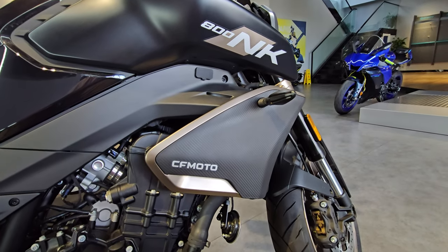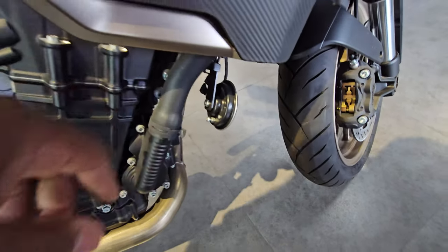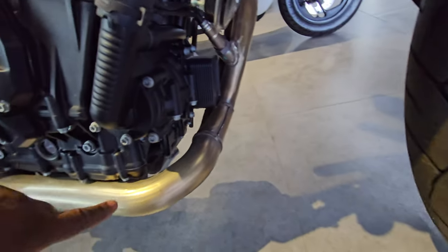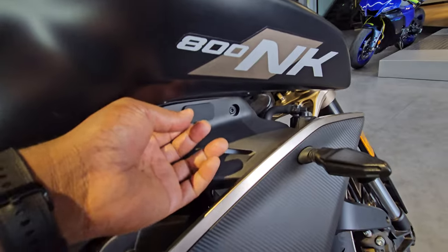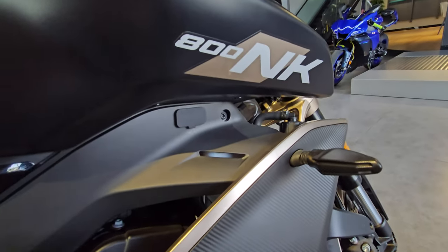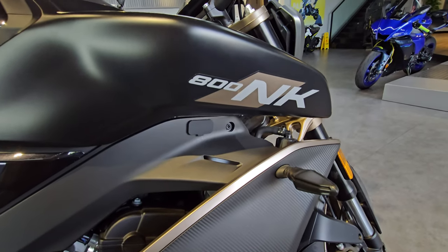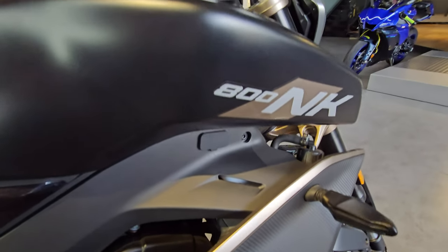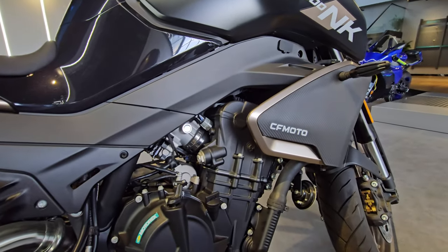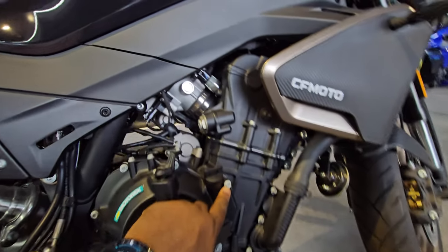Moving along the side, there's a very nice carbon fiber effect panel with 'CF Moto' plastered on it. You have your horn on this side, and a twin exhaust coming from the engine. Looking down there's a port — not sure if it's for updates or charging, but there's a power-sharing symbol on it, so maybe you can connect your phone or something to the TFT.